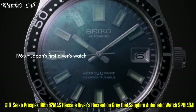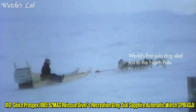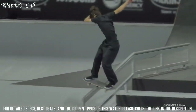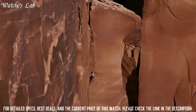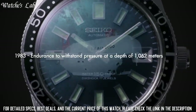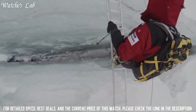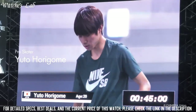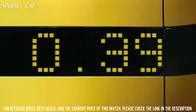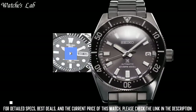Number 10: Seiko Prospex 1965 62MAS Reissued Diver's Recreation Gray Dial Sapphire Automatic Watch SPB143J1. Case diameter 40.15mm, case thickness 13mm, band material stainless steel, band width 20mm, band color silver. Calendar date, special features depth measurement, shock resistant, movement Japanese automatic, water resistant depth 200m, dial window material sapphire crystal, display type analog, clasp push button deployment clasp.